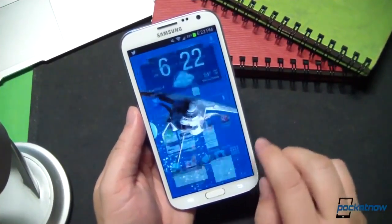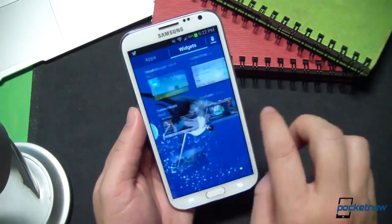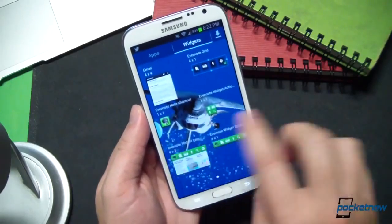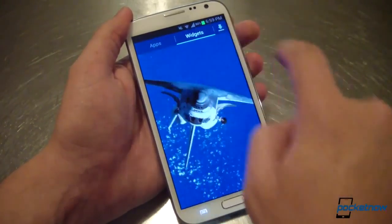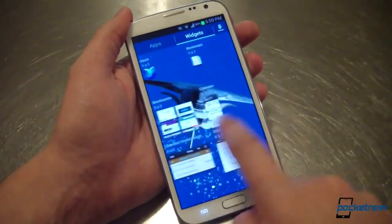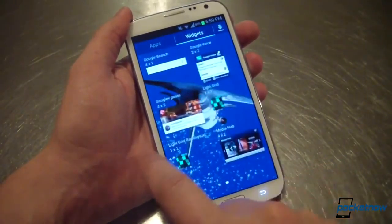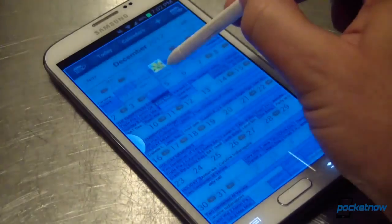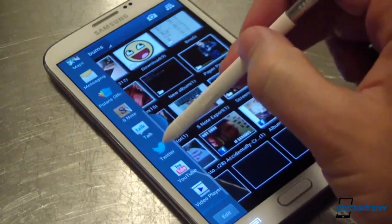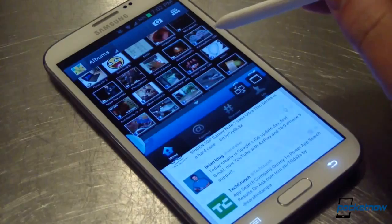All this customization generally results in a fair amount of lag on most devices, and it is possible to slow the Galaxy Note 2 down at spots — but you really have to try. If you have some third-party apps like HD Widgets loaded, you can induce stutter on the widget menu, and Chrome will occasionally bog down, though that's probably more due to Chrome than anything else. TouchWiz has been a lag-free oasis even since Ice Cream Sandwich on high-end Samsung hardware, and that continues with Jelly Bean on the Galaxy Note 2.